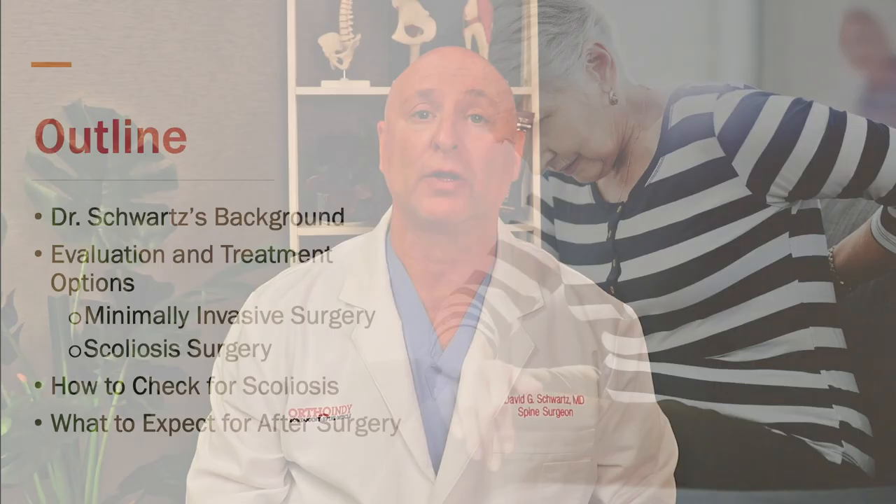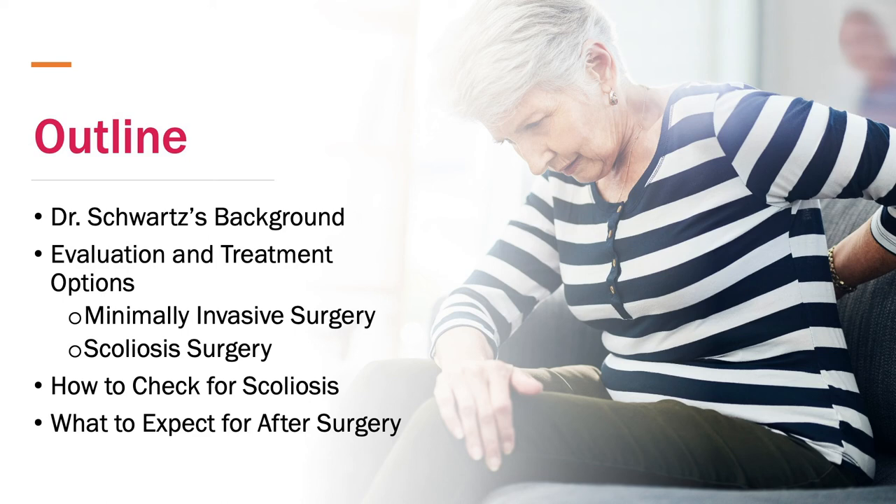Good evening, everyone. My name is Dr. David Schwartz. Welcome to the OrthoIndy webinar on minimally invasive spine surgery and scoliosis surgery. I'm an orthopedic spine surgeon at OrthoIndy and I've been practicing for 25 years. I trained in orthopedic surgery at Northwestern University in Chicago and then did my spinal fellowship at the University of Louisville and Leatherman Spine Center in both adult and pediatric spinal surgery.